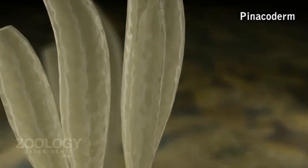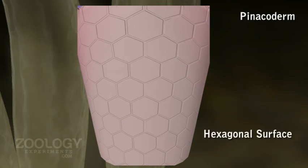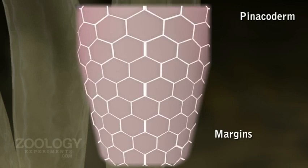Pinacocytes are hexagonal in surface view, with thin margins and a bulging central part containing a nucleus. The margins are contractile so that the sponge can increase or decrease slightly in size.